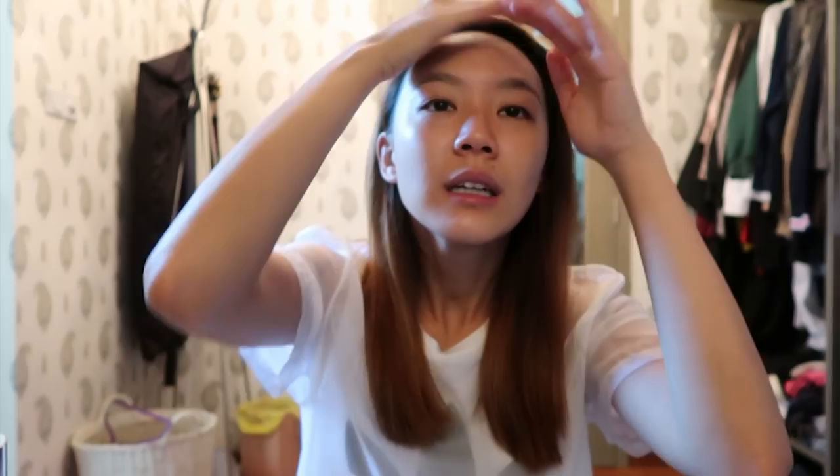Next I'm just going to put a little bit of DD cream. In case you're wondering what is a DD cream — DD cream is Diamond Dust Perfecto. So basically when you're applying all your products, you have to lift up.